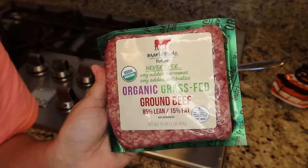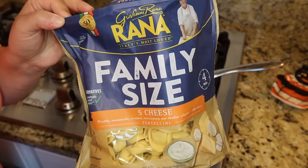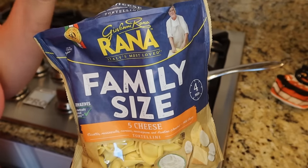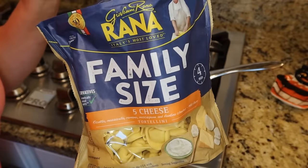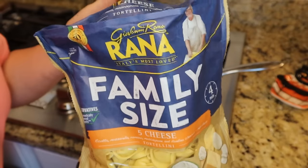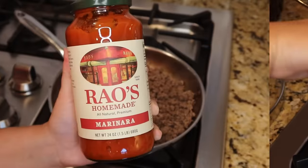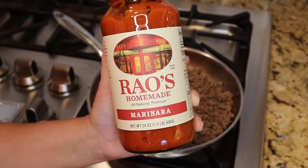Start by browning up one pound of ground beef. At the same time, cook one bag of refrigerated tortellini — you can usually find it near the deli in your grocery store; get the cheese version. Cook it one minute less than the package says, since we're going to bake it and it will continue to cook.